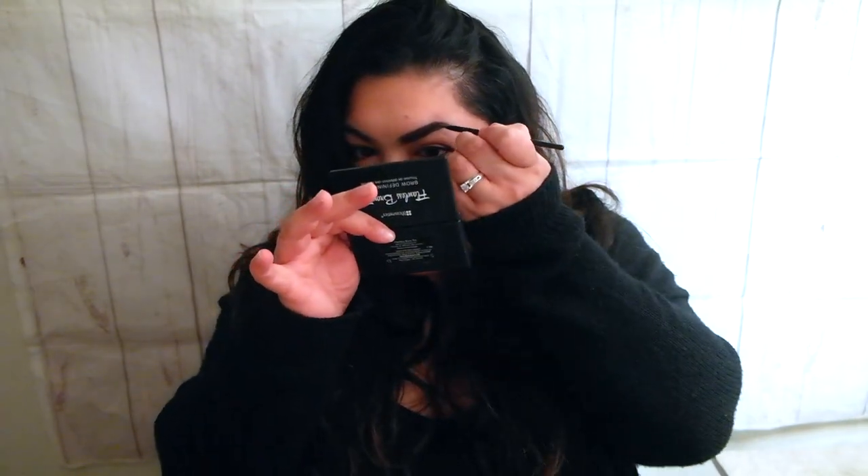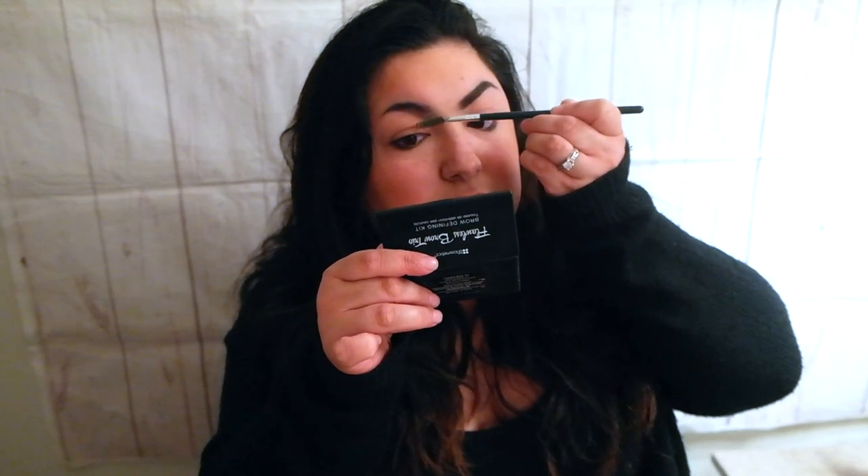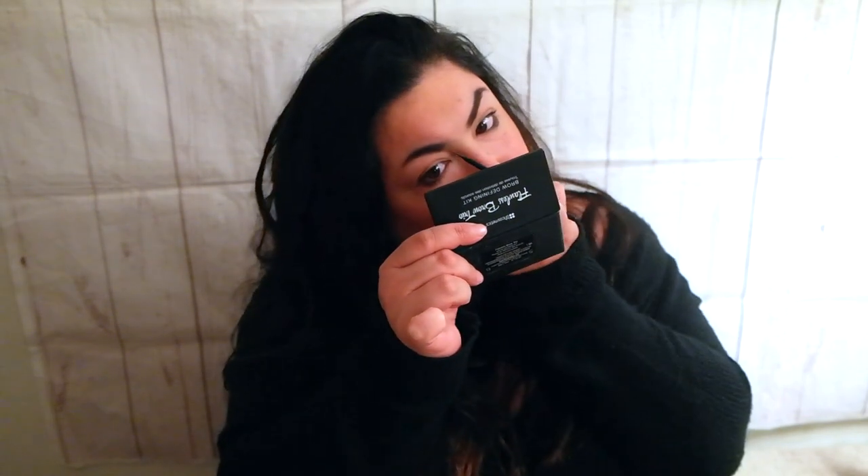Then we're gonna be working on the other brow right here. I can tell it's a little bit different than this one — there is a scar on this side too. So let's fill in the other one. This one was a little bit different and I actually messed up on this one.